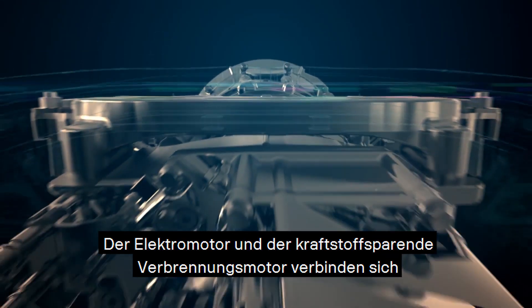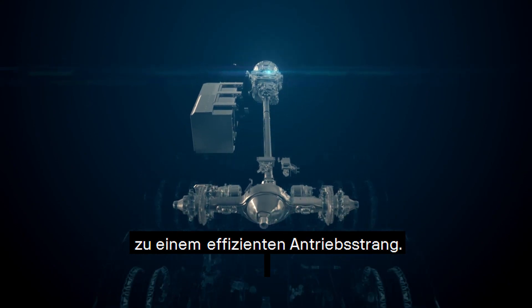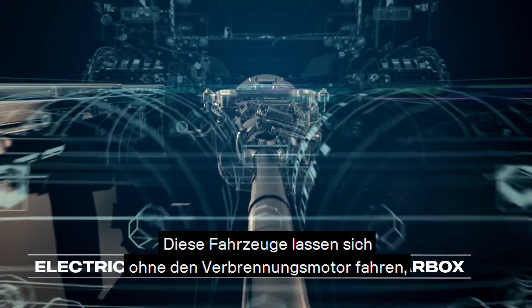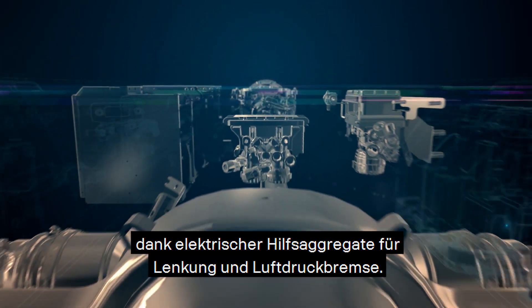The electric machine makes a great pair with the fuel-efficient combustion engine in a beautiful powertrain. These trucks can be driven without any support from the combustion engine, thanks to electric auxiliaries for steering and brake air support.